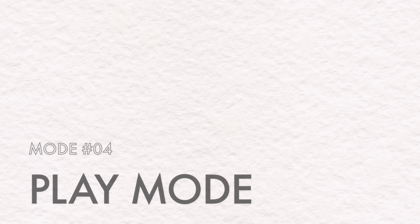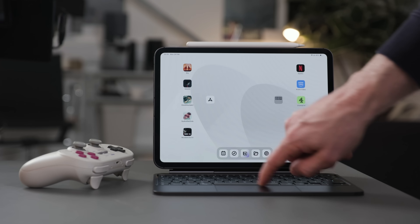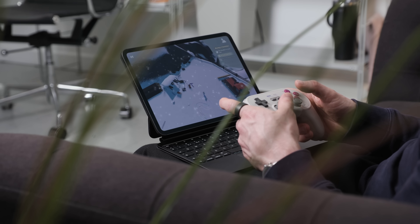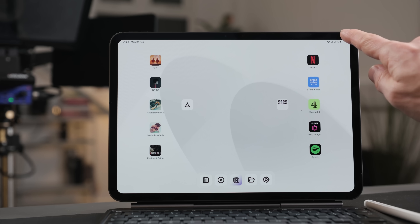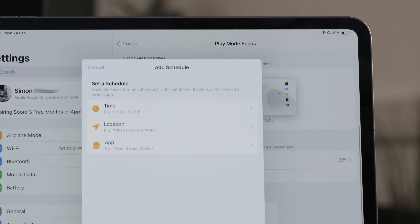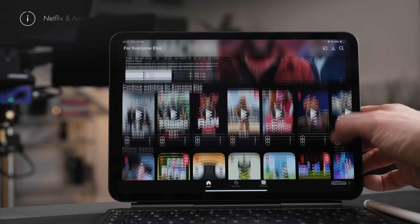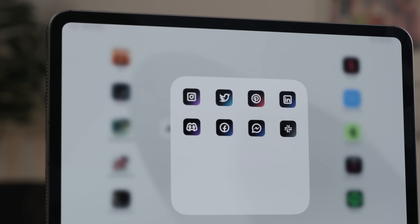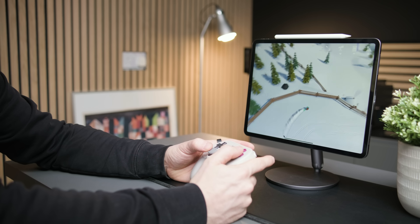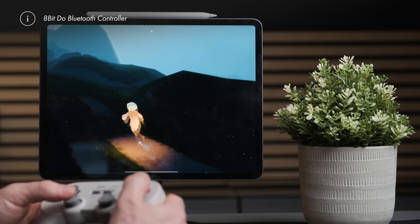Last but not least, number four is play mode — for when you brilliantly and efficiently get your work done and want to enjoy your iPad for all the other obviously brilliant things it's good for: watching stuff, a bit of scrolling, and playing games. I believe in setting a hard stop for work, so this is a great time to try the scheduled focus mode switching settings — you can set up a time at which each focus mode turns on or off. Why not set your iPad to shift to play mode at 6pm and on the weekend? This is the place to drop all of your streaming services: Netflix, Amazon Prime, and maybe Instagram and X. I'm also loving playing games on the iPad — with the new M4 chip and that 120Hz ProMotion display, it's a really high-end gaming experience. I love using this Bluetooth 8BitDo controller which is fantastic for iPad and super affordable.